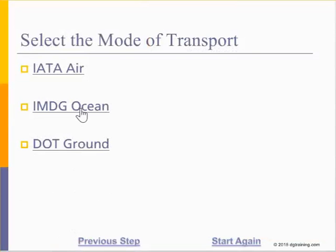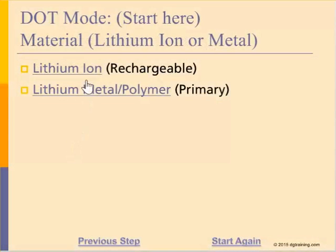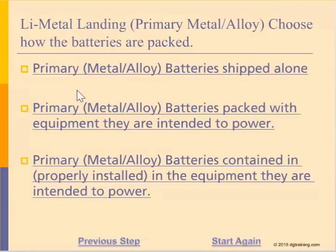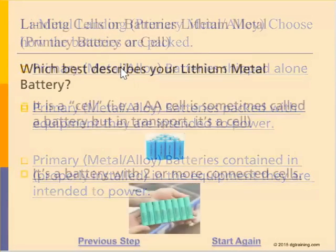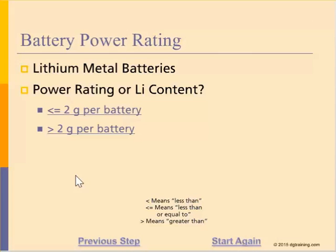If you wanted to run the wizard again, simply start again. In this example, we'll run through the process for a DOT ground shipment of lithium metal batteries. In the end, there are 53 different guides to choose from, and the wizard will get you to the right one based on less than six questions.